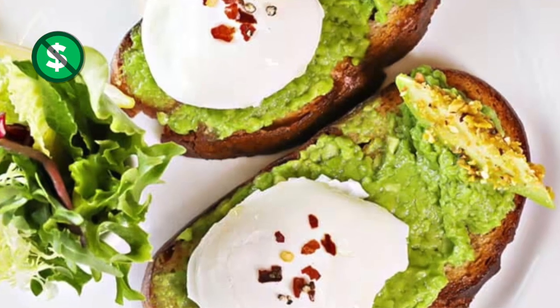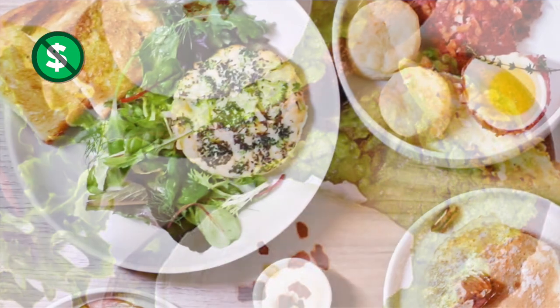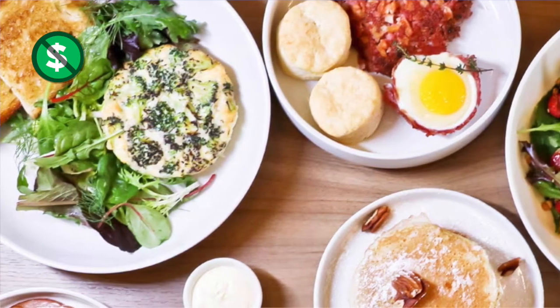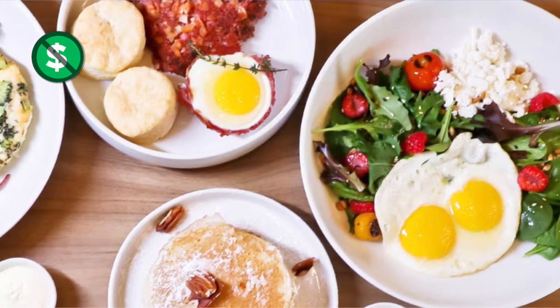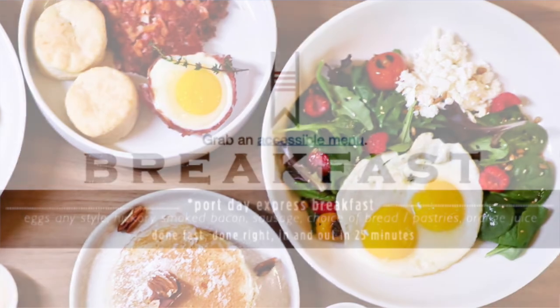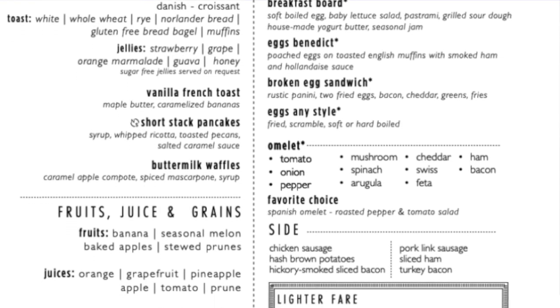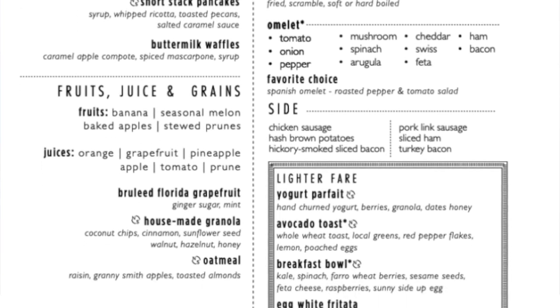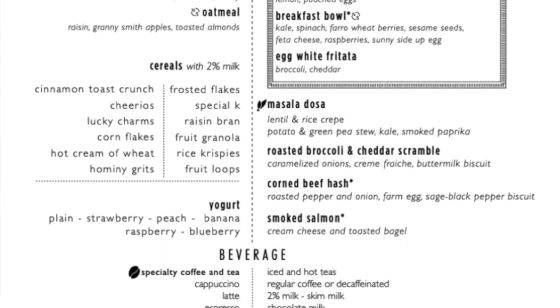The Carnival Breeze main dining rooms also feature breakfast with delicious options like avocado toast, egg white frittatas, corned beef hash with biscuits, and of course pancakes, and even a breakfast bowl. The breakfast menu even includes a port day express breakfast in case you need a quick bite to get off the ship and head off on your excursion. Other breakfast options include waffles, omelets, house-made granola — all of your breakfast favorites in full-service, main dining room style.